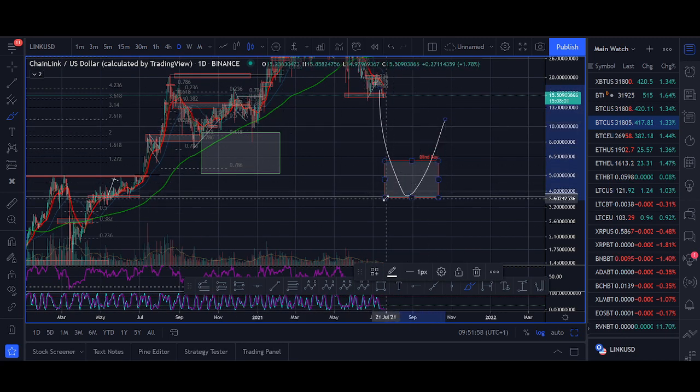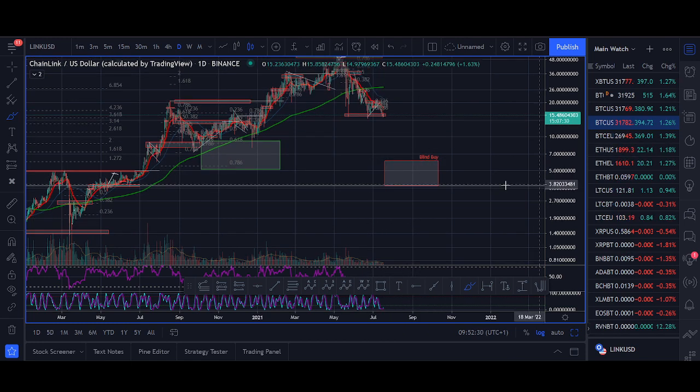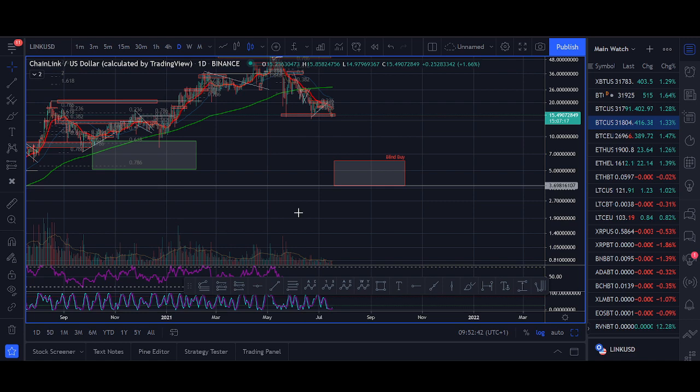I'm going to look to accumulate Chain Link. Most people watching are more investors than traders, so if you are a longer-term investor, you can look to accumulate at these levels. There are so many coins breaking out — we want to get in early. If good projects like Polkadot and Chain Link give you big dips, try to accumulate huge dips. The risk-reward is massive: if you buy at $5 and it goes to $10, you double your money. Chain Link will succeed in the longer time frame.